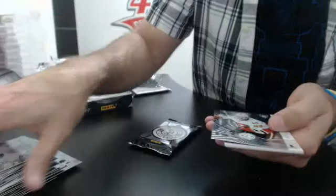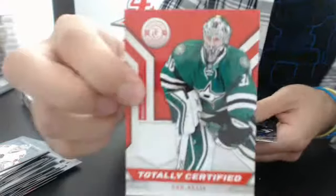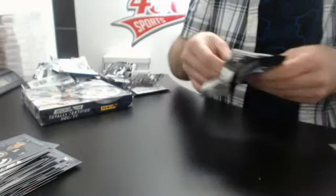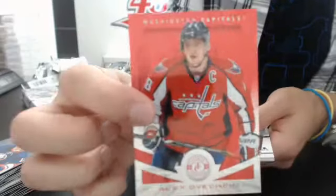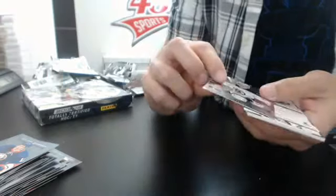Number 200 Alex Ovechkin red for Washington. And we have a rookie of Dougie Hamilton for the Bruins. Autograph for Carolina of John Mews, rookie goaltender.